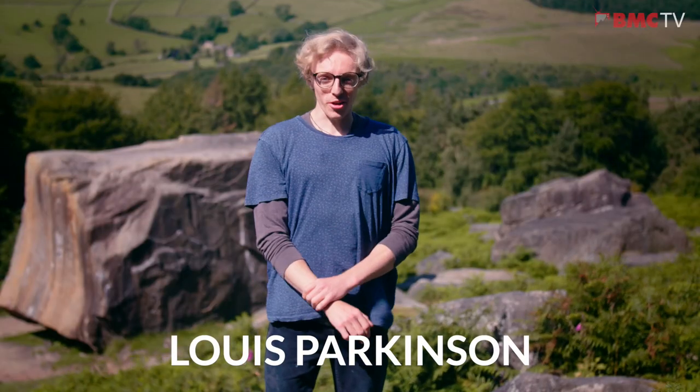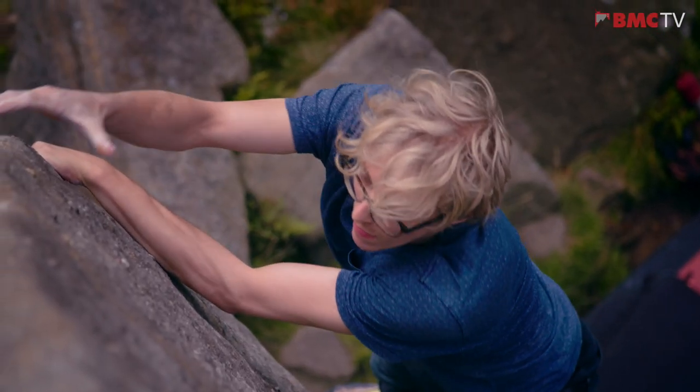Here we are, back in the Peak District for another BMC Respect the Rock film. I'm Louis Parkinson and I'm going to talk to you about climbing at Stanage. So here we go.